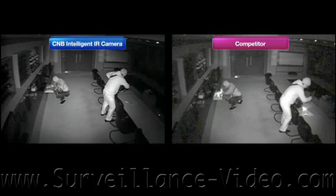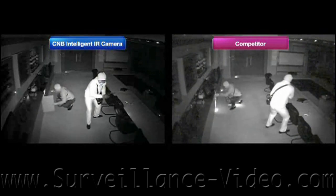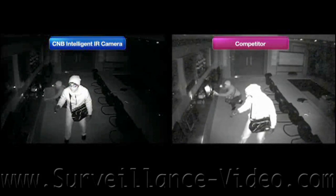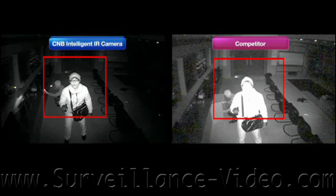The surveillance video might be argued in court. The subject's face is so washed out that you can no longer identify them. The camera with the intelligent IR keeps adjusting so the image always looks good.